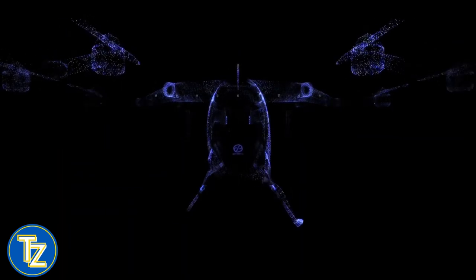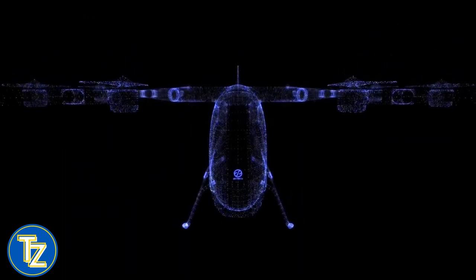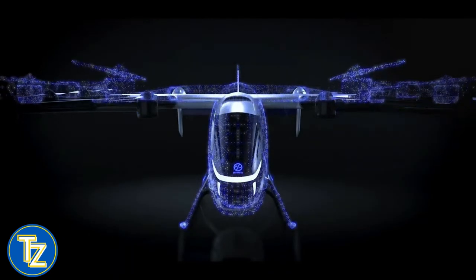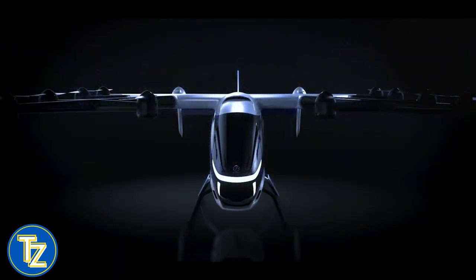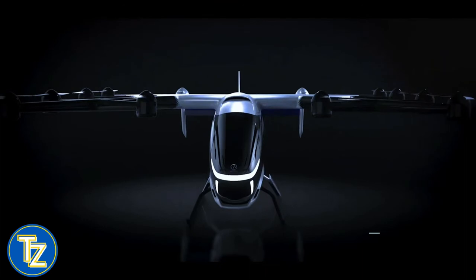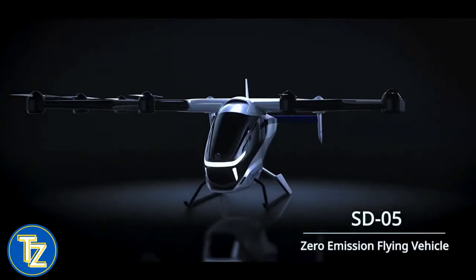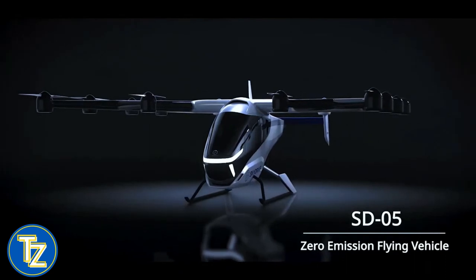The second version is larger and more capable. At 62 miles per hour and with 12 motor propellers, the SD-05 has a range of 6 miles on a single charge, making it a short-range aircraft. Once approved, it will be the first product of its sort in Japan.